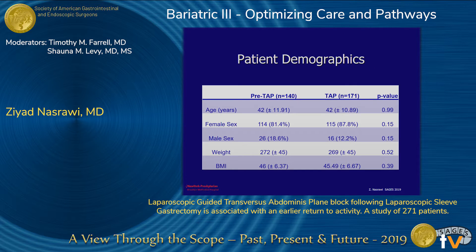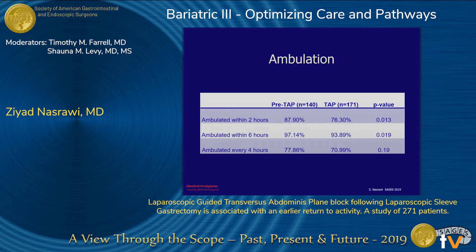Our demographics show that age, sex, weight, and BMI were comparable between the two groups. Regarding ambulation, most patients ambulated within two hours post-op, and a greater majority were ambulating within six hours. Patients were also encouraged to ambulate every four hours overnight.